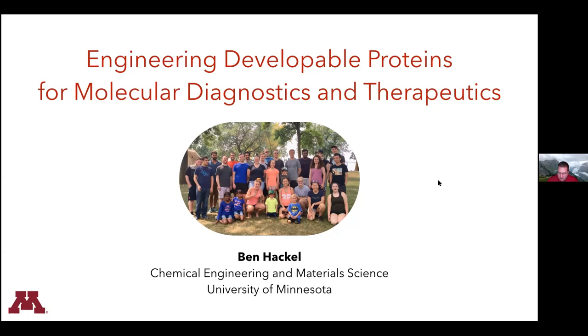Professor Hackl received early training in chemical engineering at University of Wisconsin-Madison, followed by a PhD in chemical engineering at MIT in 2009, and then postdoctoral studies at Stanford University until 2011. He joined the Department of Chemical Engineering and Material Science as an assistant professor, with a highly productive, well-funded research lab, and was promoted to associate professor in 2017. He has done some really beautiful work on protein engineering for applications in molecular imaging and oncology.